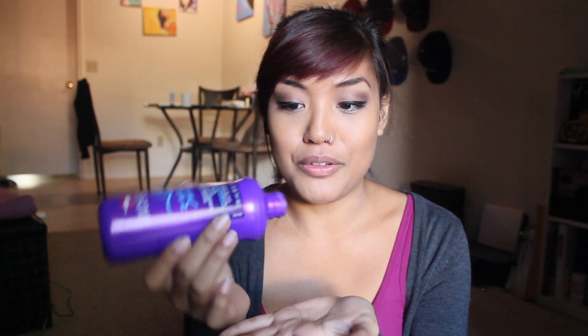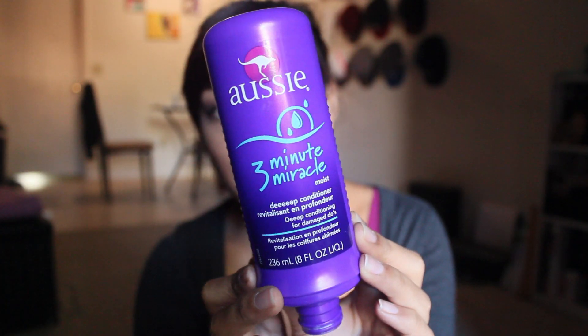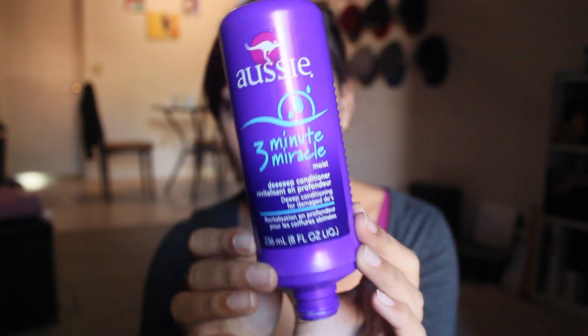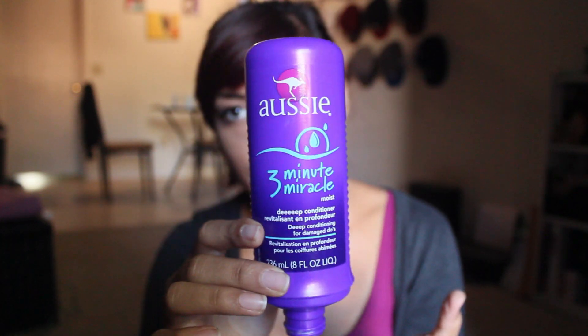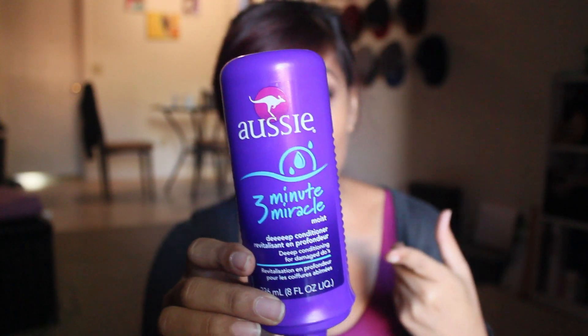I don't think I'll be repurchasing this, but I do still think it's a very good product. The next product is the Aussie 3 Minute Miracle. There's still a tiny little bit in there and I don't have a cap, so I'm going to be careful. Now, the 3 Minute Miracle is a deep conditioner, but I actually use it as a daily conditioner. I don't wash my hair every day, but by daily I mean every time I wash my hair, I use this as my conditioner.